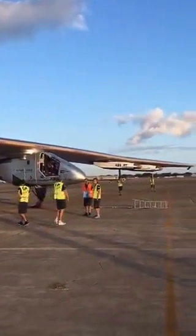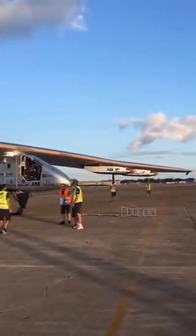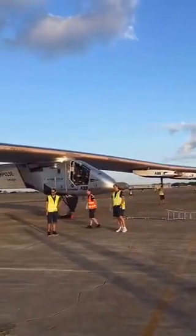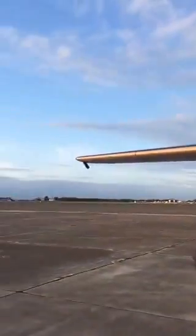A unique photo opportunity for the oldest transpacific airplane and the newest, here in one place, one time.